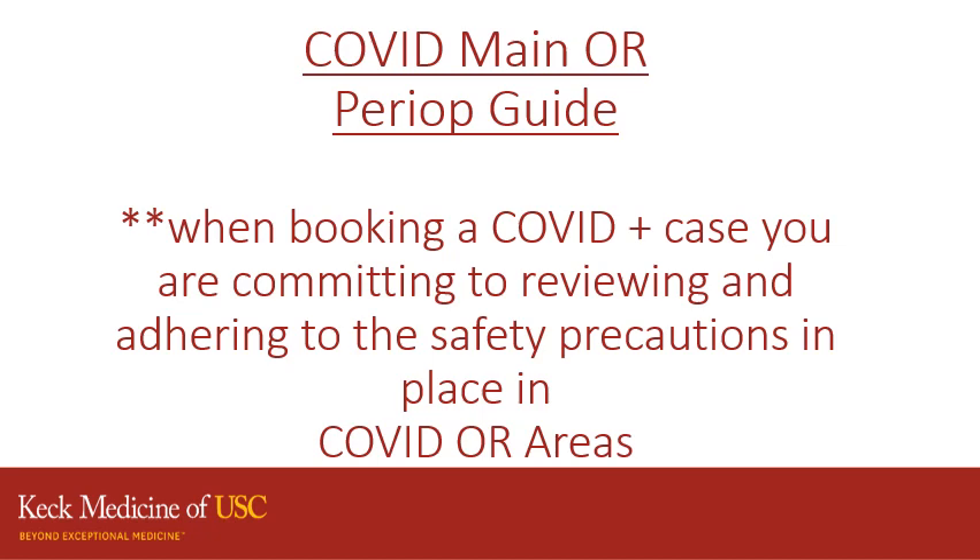This is the COVID main OR peri-op guide. When you are booking a COVID positive case, you are committing to reviewing and adhering to the safety precautions we have placed in the COVID OR areas.